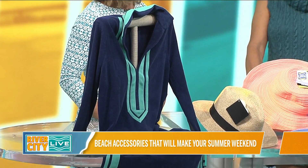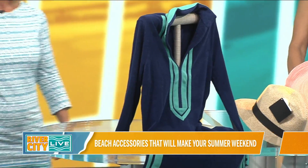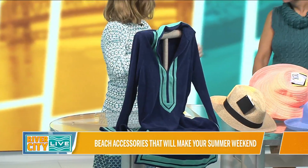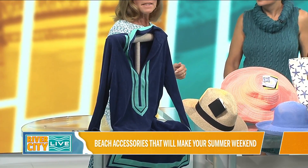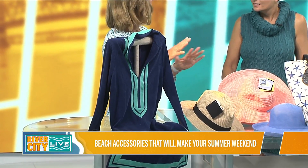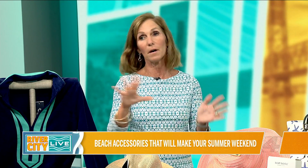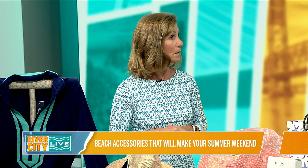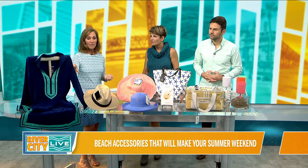The dress I have on can go from the beach to out. It slips on, it's super lightweight, UPF 50. They have all sorts of styles — not just blues, they've got oranges, they've got pinks. They make rash guards, bathing suits, and they have items for the whole family, not just for women. That is great, super practical. And it's cabanalife.com.